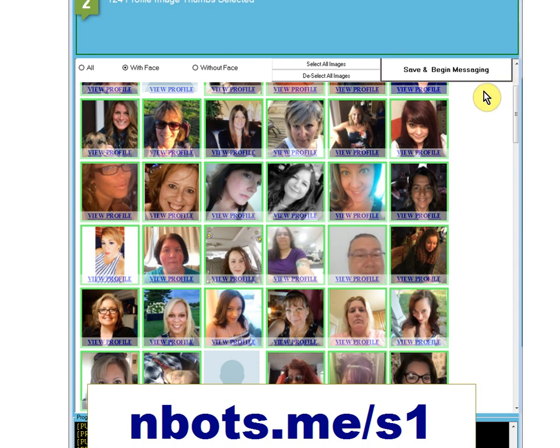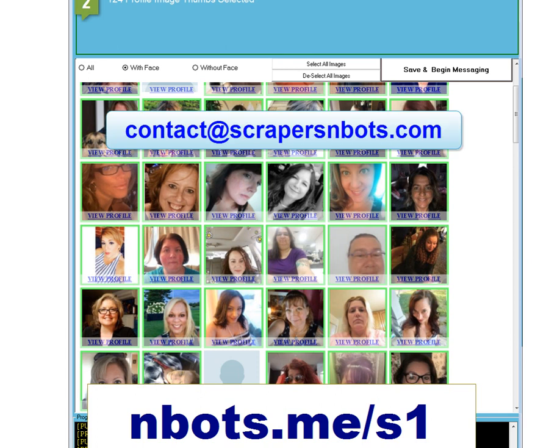That's it — the only part of the program left now is the part where it sends messages, which is actually the easiest part of the program to create or update. Thank you for watching this video; very shortly this new program will be out. If you have any additional suggestions or requests, feel free to make them in the comments below or contact us at contact@scraperandbots.com. Thank you for watching.